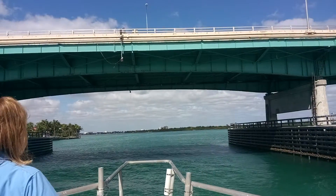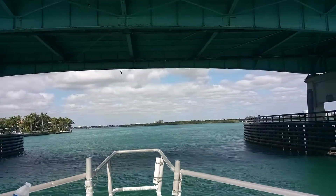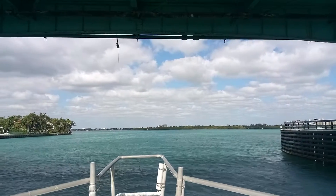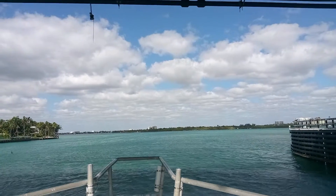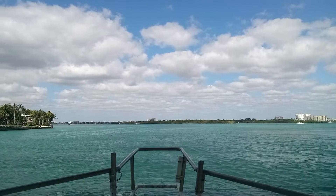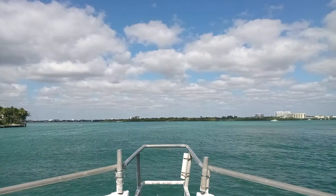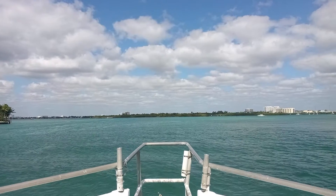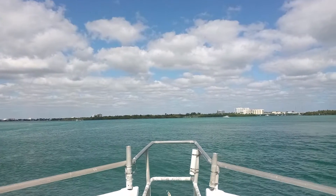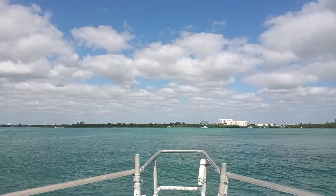This is a fixed bridge — it doesn't open. It's not a bascule bridge. The ones that open are called bascule bridges. And that's because of the counterweight. The counterweight's on the back of the big bridges so it lifts easier. The actual blade would help them lift.